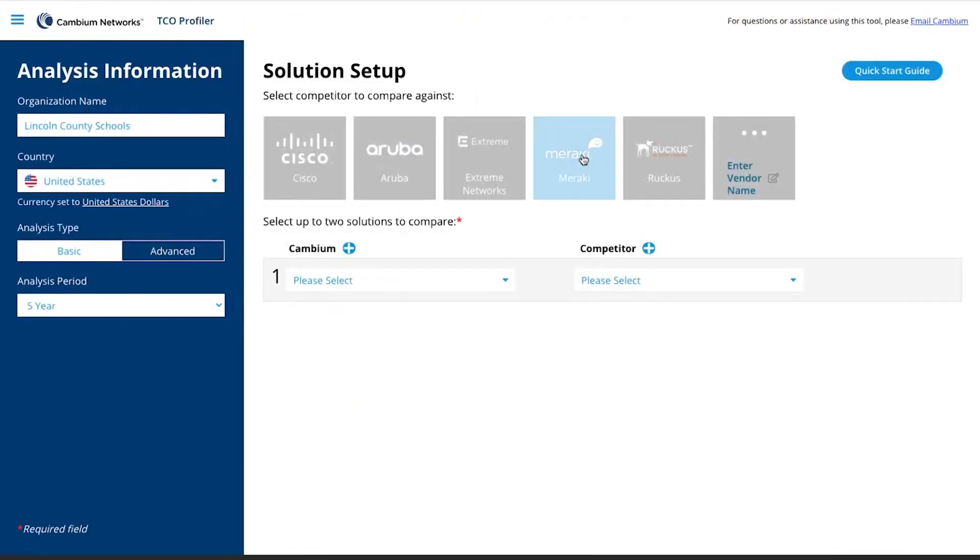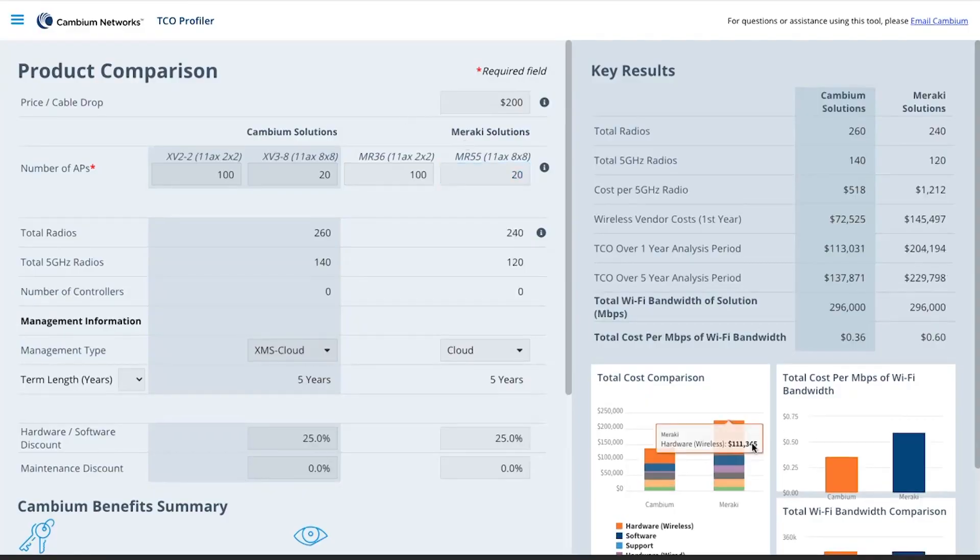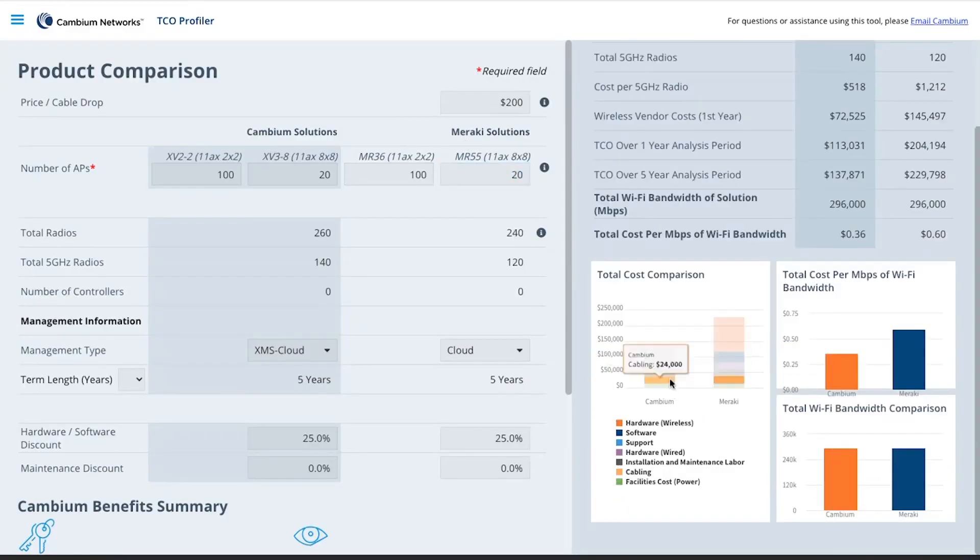The TCO profiler is an online SaaS-based tool that very clearly shows the total cost of ownership, as well as the performance and even the green comparison between a Cambium wireless solution and a competitive solution. A lot of customers will get quotes from multiple vendors and say okay, quote A is less than quote B, this is a cheaper solution, I'm going to go with that. But there could be a lot of value in the solution that you're trying to sell, and you want to make sure that gets across to the customer.